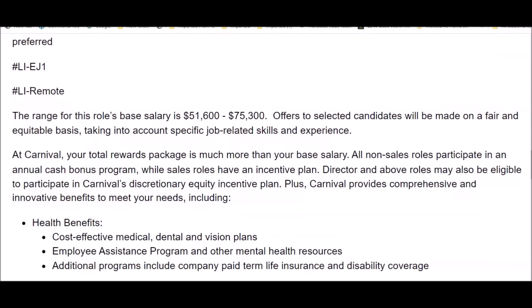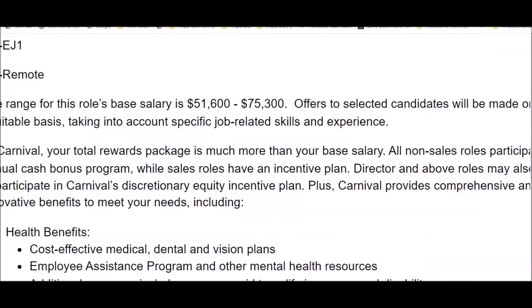Qualifications for this job require at least five-plus years in communications, editing, or writing. You need proficiency in creating and editing digital content including documents, websites, and multimedia materials, as well as excellent writing, editing, and proofreading skills with the ability to communicate complex accessibility concepts clearly and concisely. The salary range is between $51,000 and $75,000 per year, which works out to approximately $37 per hour.